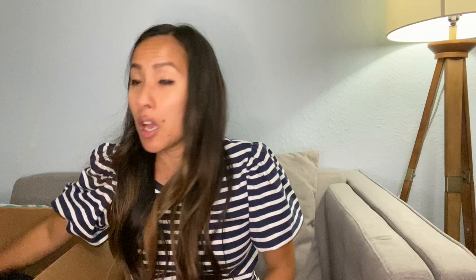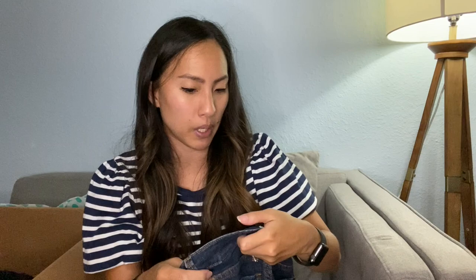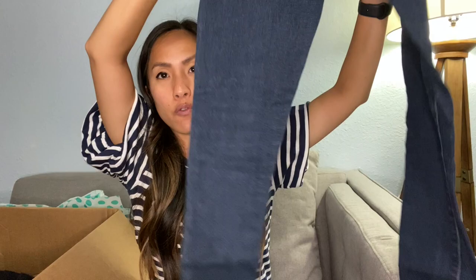Next up we have something a little bit more normal — this is Banana Republic, size 24, the Skinny Ankle Jeans. I actually might just keep these for myself. They are a nice dark wash, a little bit more of a medium rise. I would list these for like $25, but what I'm going to do is try them on first and see how they look, because one can never have too many pairs of jeans that fit them nicely.